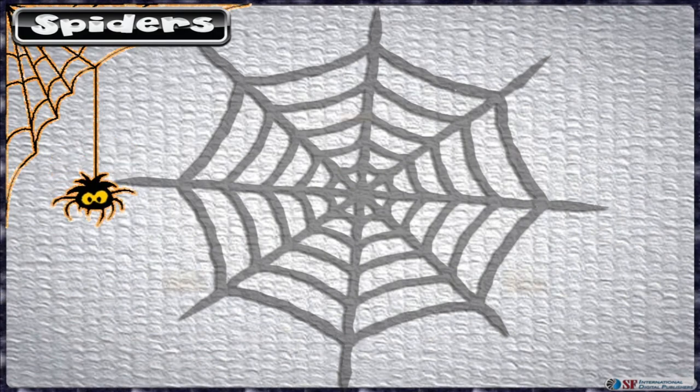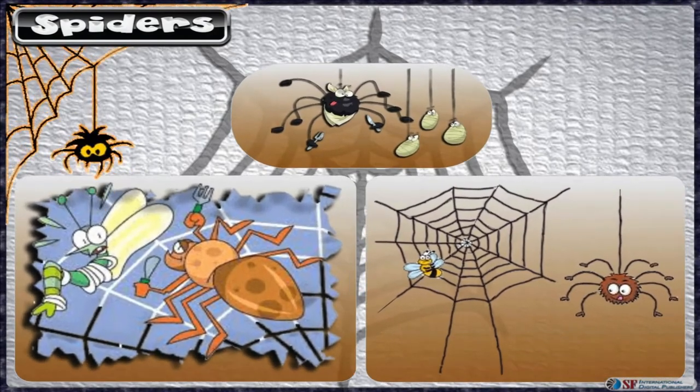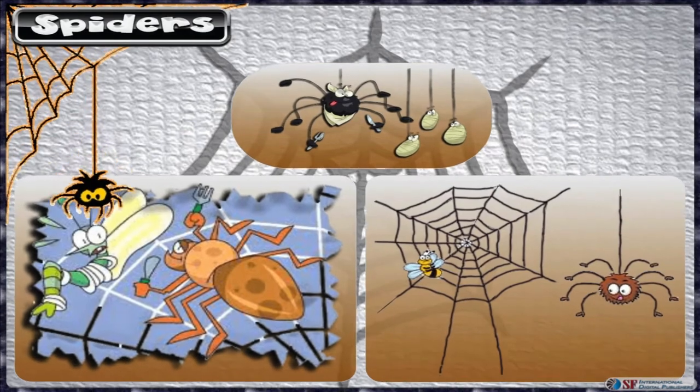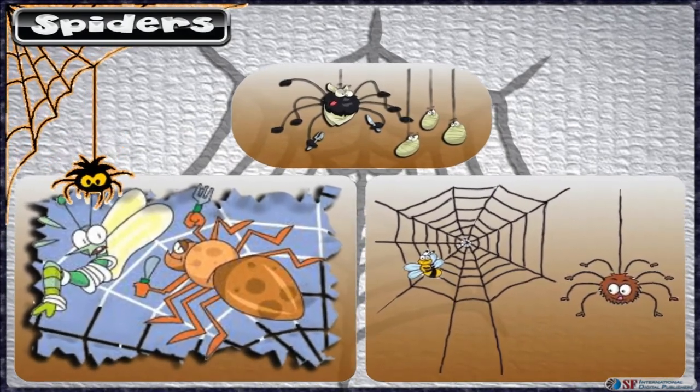Spiders are very interesting creatures that have developed amazing ways of hunting. In addition to eating insects such as ants, flies, mosquitoes, bees, and centipedes, some spiders can also eat small animals like birds, frogs, and lizards. Many will also eat other spiders.